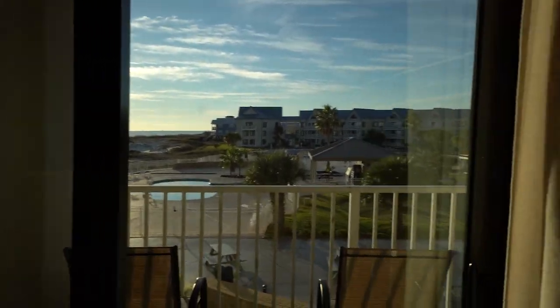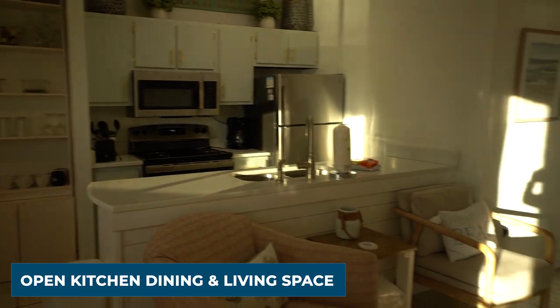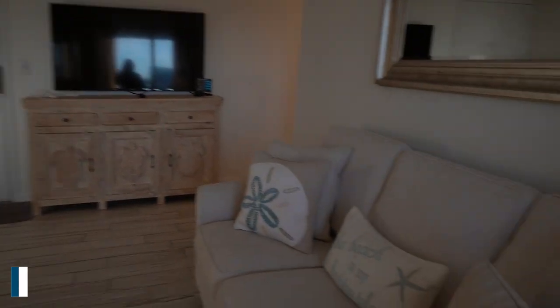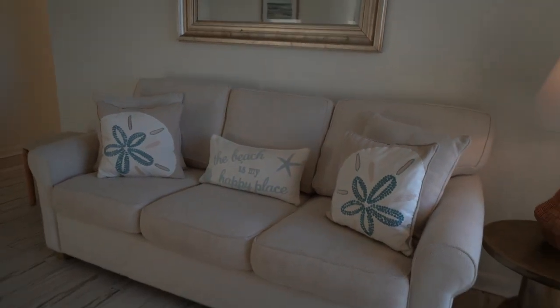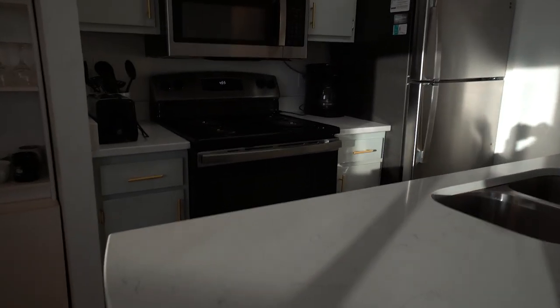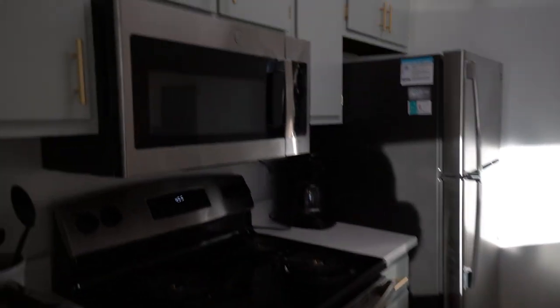Coming in from the balcony, you have a nice, large, open kitchen, dining, and living space. The furniture is new and very comfortable, and there's a sleeper sofa in the living room for additional sleeping space. The kitchen has been upgraded with stainless and black appliances, quartz countertops, and beautiful cabinetry.